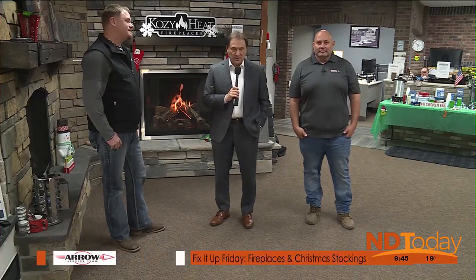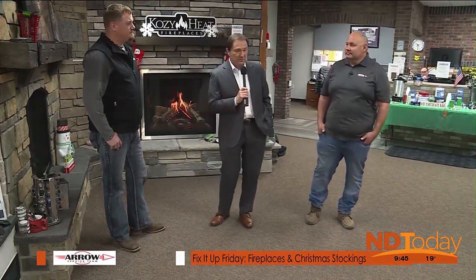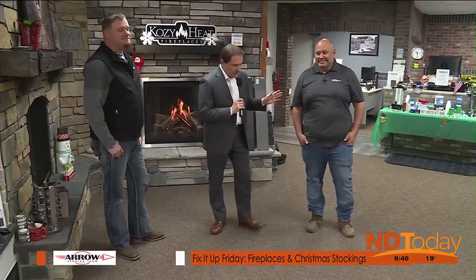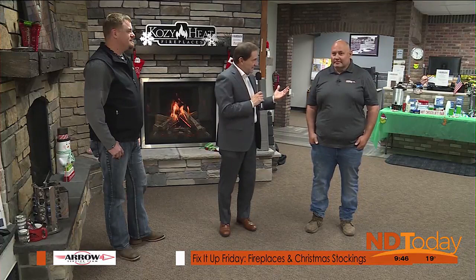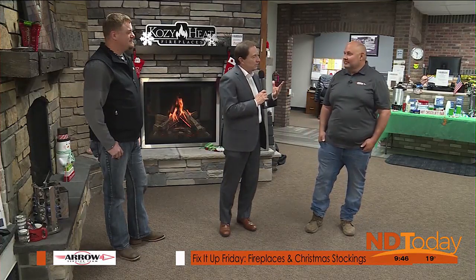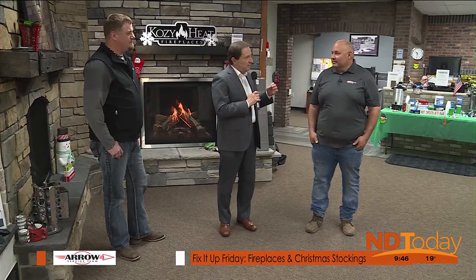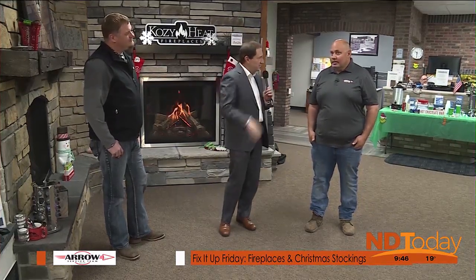Today we are at Hebron Brick in Northeast Bismarck. I'm joined by Darren Knoddle, fireplace manager at Hebron Brick here in Bismarck, and also Chad Lyre from Arrow Service Team. Chad, we're going to talk about fireplaces today and the history of the stocking hanging on the fireplace, but first — were stockings on the fireplace in the Lyre home growing up?